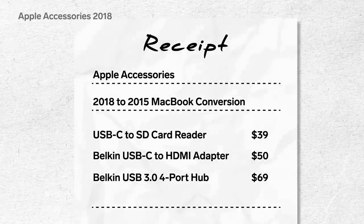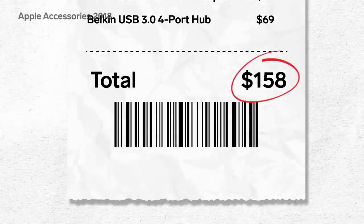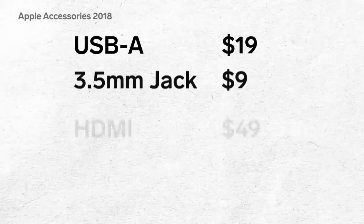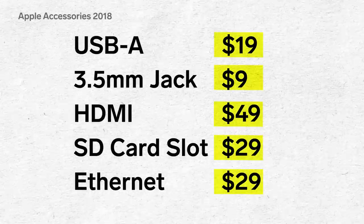If you wanted to use your new MacBook for everything you did with your old one, you would need to spend $158 to get your ports back. And if you don't buy all the dongles, your old accessories are now obsolete. Apple has created an ecosystem where you have to pay more to add back functionality.